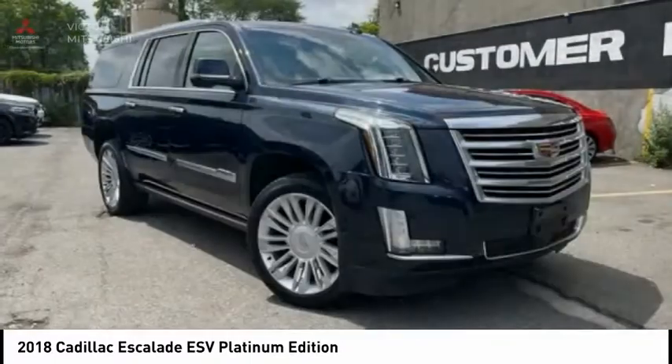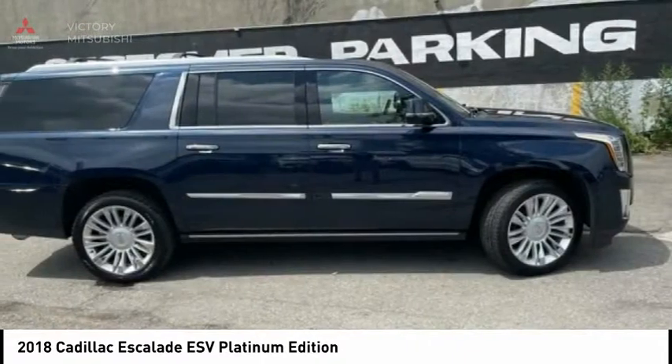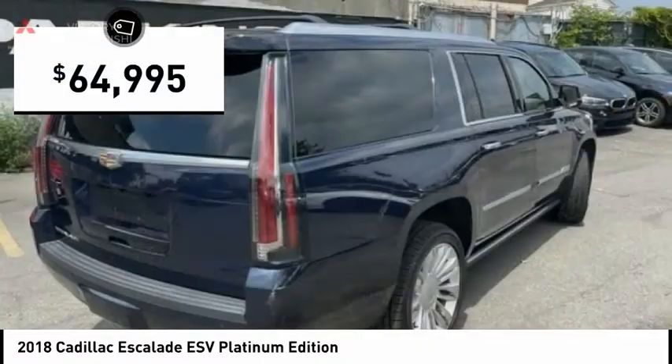Classy and powerful, it looks great for a night on the town, or can haul everything needed for a weekend getaway, and is priced below $65,000.